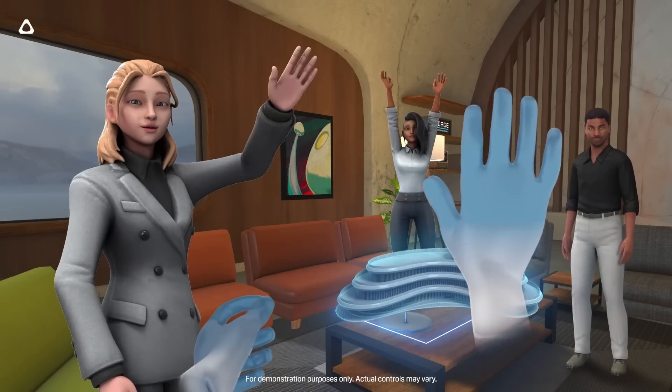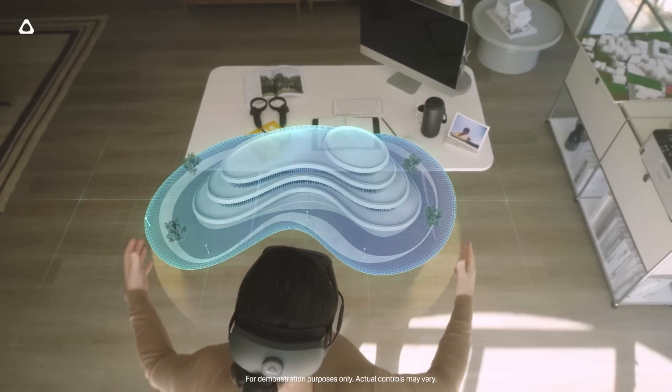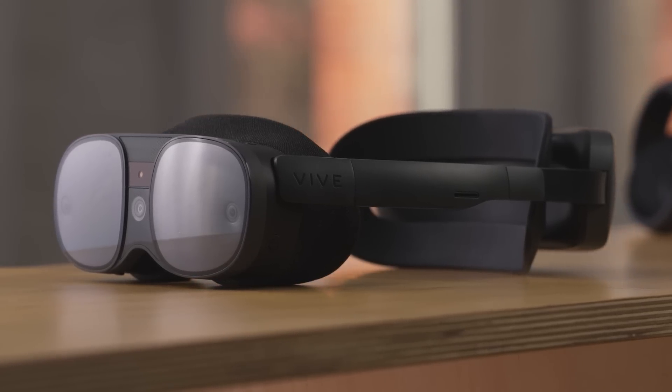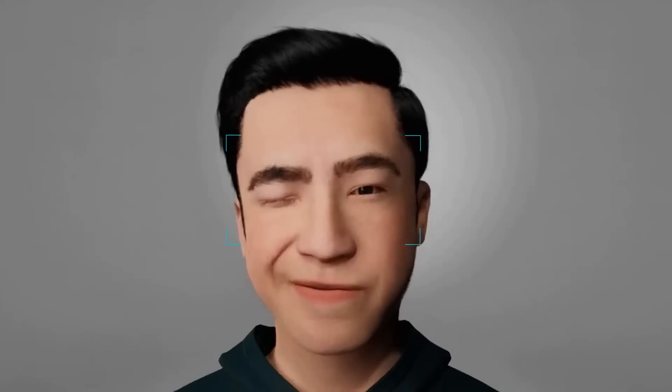We took immersion to the next level with our latest Vive XR Elite, which has outstanding mixed reality capabilities with a full-color high-resolution RGB camera, which has low latency and good dynamic range. And we weren't content with just delivering a great headset — we started to build out the ecosystem as well, announcing an eye and face tracking module so people can have more realism and different ways to interact with each other and XR content.